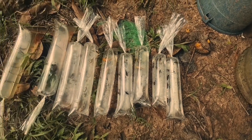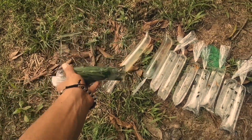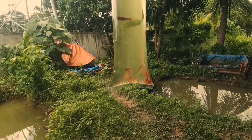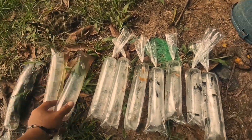Nakapaghanda na ako. Ito yung previous aquatic plants, tapos ito yung order ng red cherry shrimp — 50 pieces — at yung mga balloon molly.